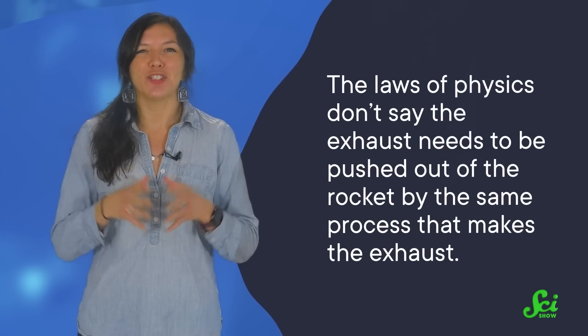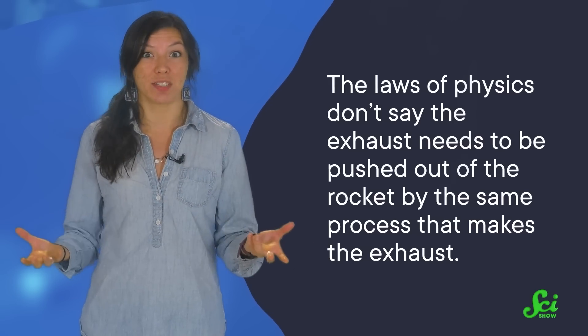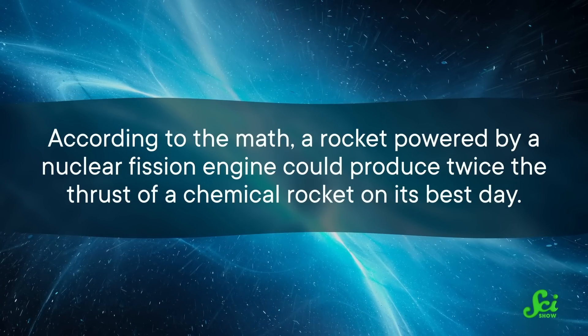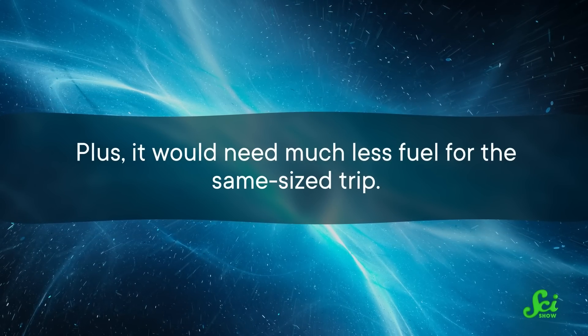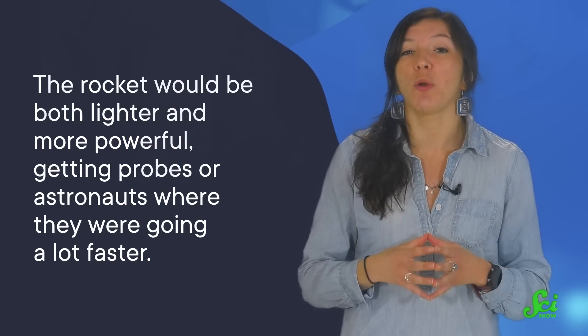Ultimately, in the choice between lots of energy with heavier exhaust or less energy with an ideal exhaust, engineers chose the former. But here's the thing: the laws of physics don't say the exhaust needs to be pushed out of the rocket by the same process that makes the exhaust. You just need a supply of ready-to-go, super-light hydrogen, and something that can make a bunch of energy for that hydrogen to absorb. According to the math, a rocket powered by a nuclear fission engine could produce twice the thrust of a chemical rocket on its best day. Plus, it would need much less fuel for the same size trip — the rocket would be both lighter and more powerful, getting probes or astronauts where they were going a lot faster.